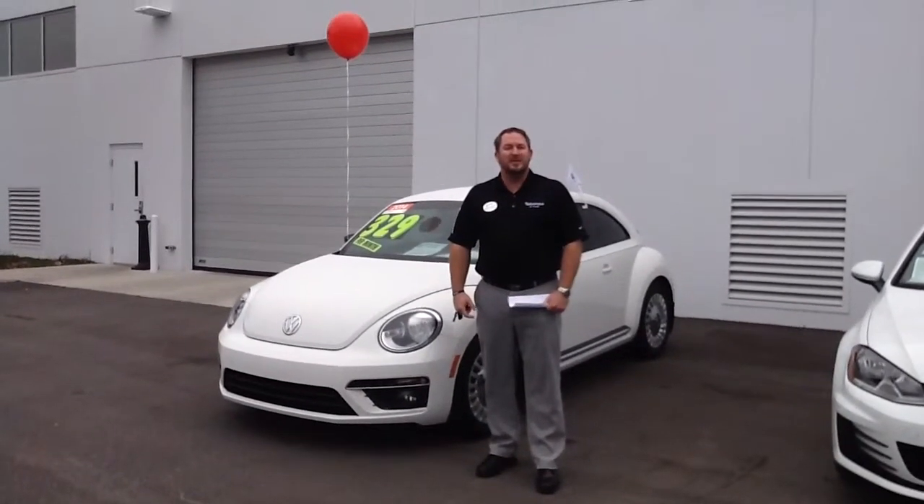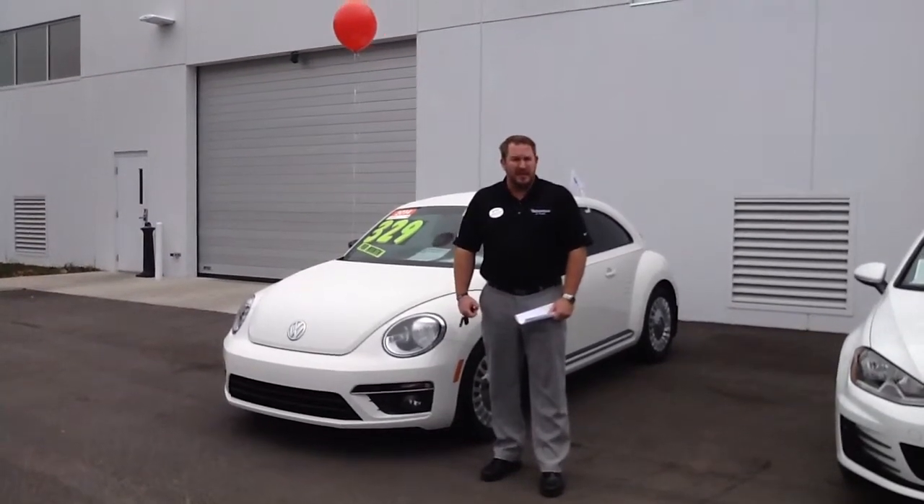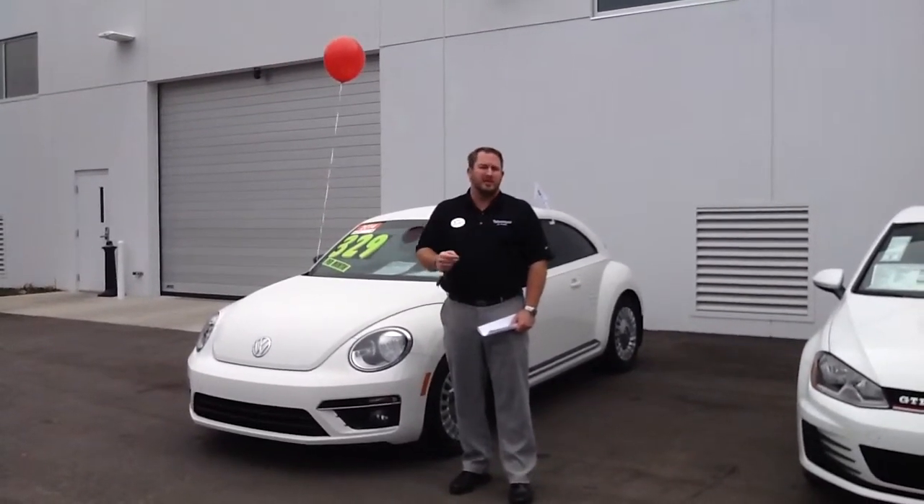Good morning Stephanie, this is Randall Lipscomb coming to you live from the all new Volkswagen of Ocala. I appreciate you putting in the inquiry yesterday and I understand you spoke with Savannah — it's not a convertible Beetle you're looking for, you're actually looking for a pre-owned hardtop coupe.